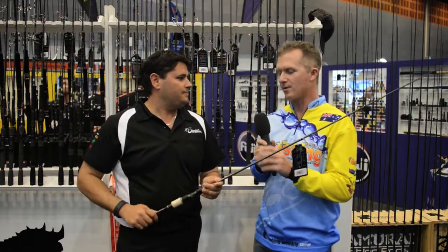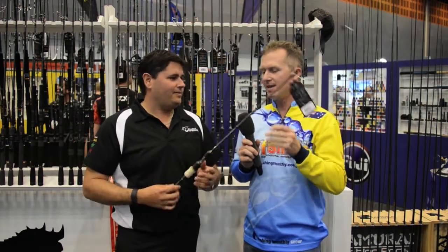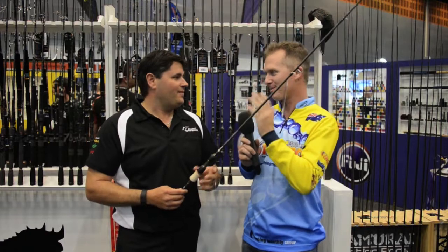Rods that weigh under 100 grams — they really do feel like they're nearly going to float away. Now you've scared us — what's the recommended retail price for this range? We got these in at a better than expected price; we've got them down for under $550 Australian, so it's an excellent price point.